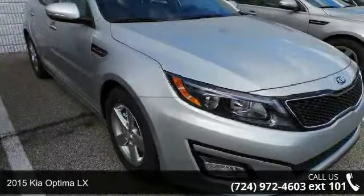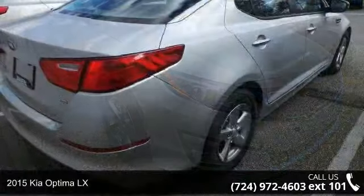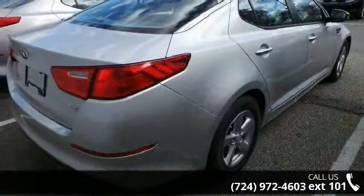Imagine yourself in this 2015 Kia Optima LX. If you are looking for an automobile with great features, look no further.